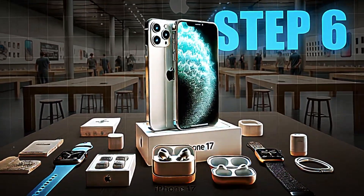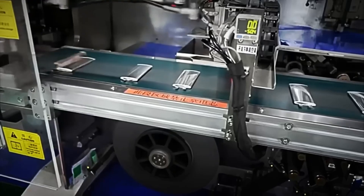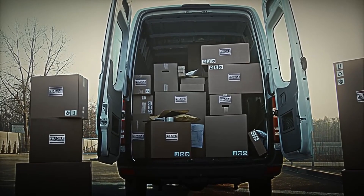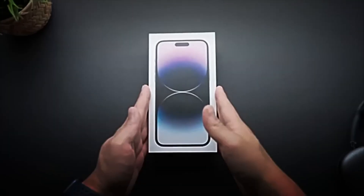Step number six: packaging. We have reached the last step before the iPhone goes out into the world. Robotic arms place a protective film on the screen and the back of the phone, protecting it from scratches and dust during transport. Then, the iPhone advances along the packaging line and falls perfectly inside its iconic minimalist white box, where the charging cable and instruction manuals are already waiting, all organized down to the millimeter.